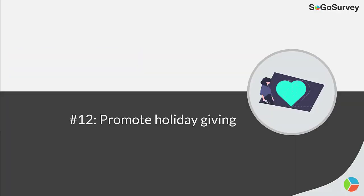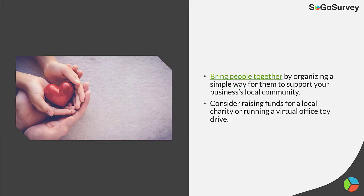Strategy 12: Promote holiday giving. Bring people together by organizing a simple way for them to support your business's local community. Consider raising funds for a local charity or running a virtual office toy drive.